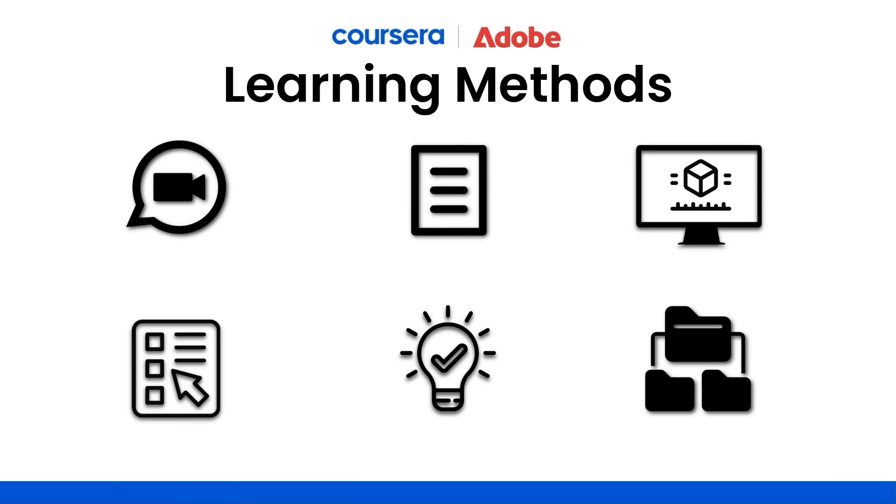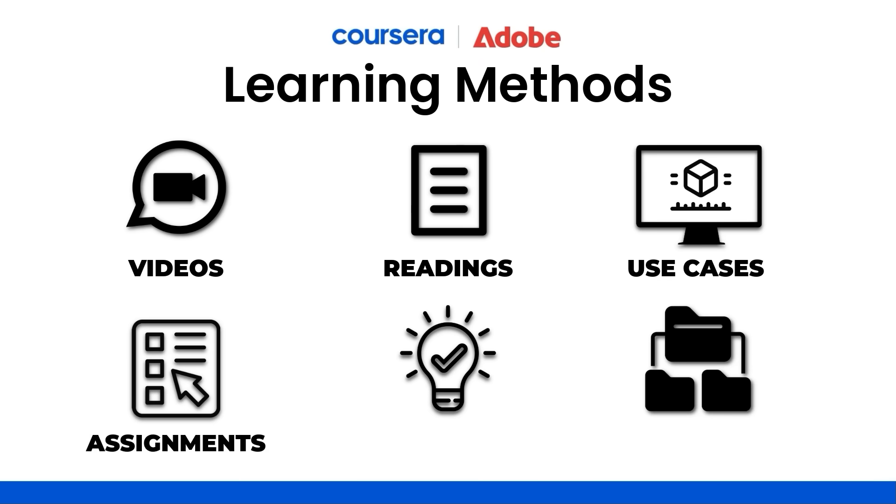While earning your certificate, you'll engage with a diverse range of learning methods to enhance your skills and knowledge. These include videos that visually demonstrate concepts for easier understanding, readings that cover design concepts, Adobe Express tools, and creative approaches to build a strong learning foundation, practical use cases to support your creativity and problem-solving skills, practice assignments with step-by-step instructions, quizzes to test your understanding of key concepts, and a final project that integrates everything you've learned into a single assignment.